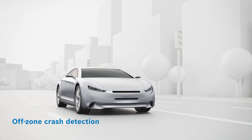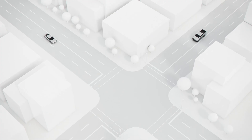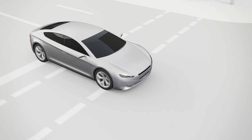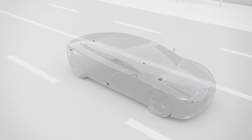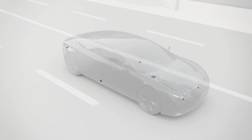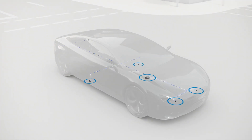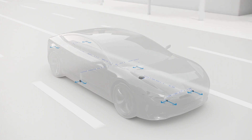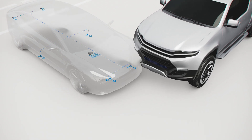Off-zone crash detection from Bosch is a software solution which helps to protect vehicle occupants in accidents that are different from standardized crash tests. The function is based on the occupant protection system available in almost all vehicles worldwide. All that is needed is a central airbag control unit and peripheral acceleration sensors with longitudinal and lateral sensing direction. These provide the necessary information on acceleration and yaw rates during a crash.